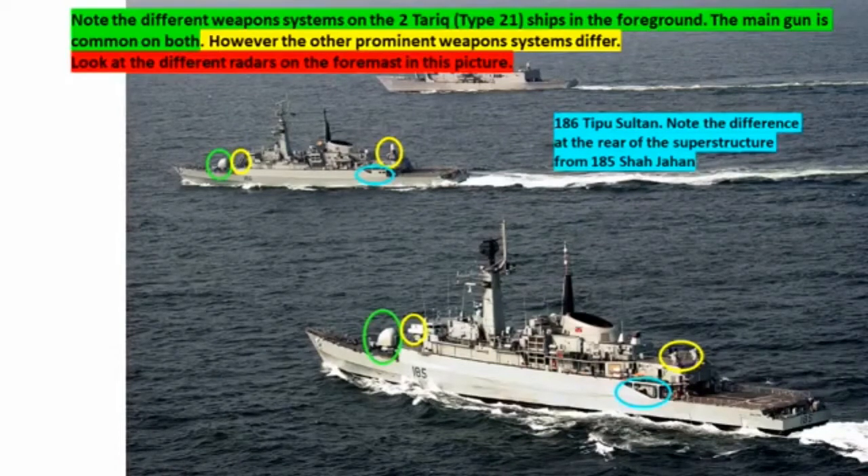In this picture we have three ships: two Type 21s in the foreground and the Oliver Perry class, or FFG-7 class, in the background. Looking at the middle ship, that is 186 Tipu Sultan. Note the difference at the rear of the superstructure from 185 Shah Jahan — if you look at those blue ovals on these two ships, you will see how the structure on the Shah Jahan is more open at the rear than that of the Tipu Sultan.